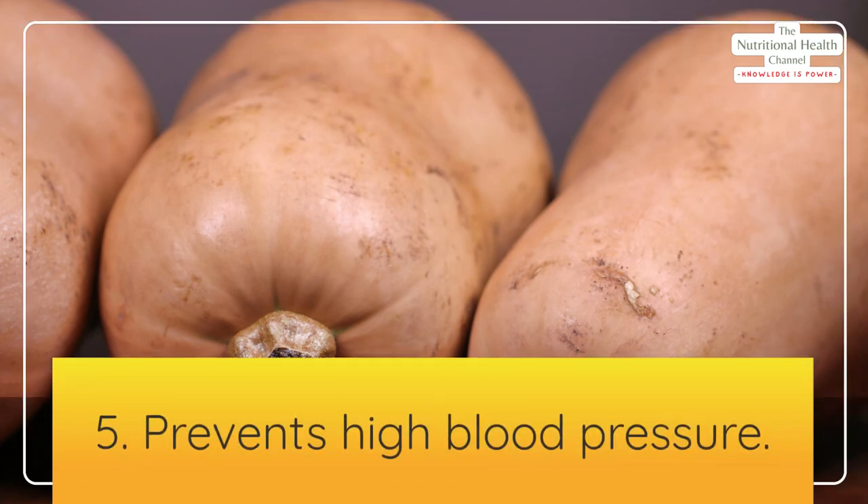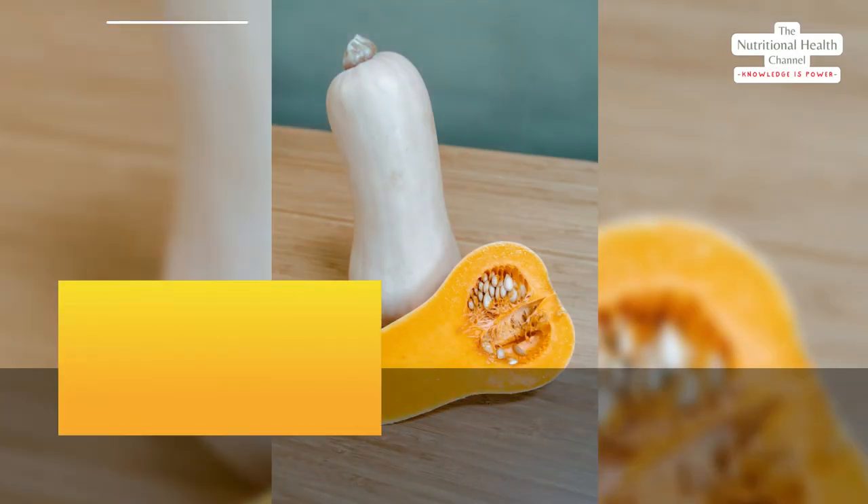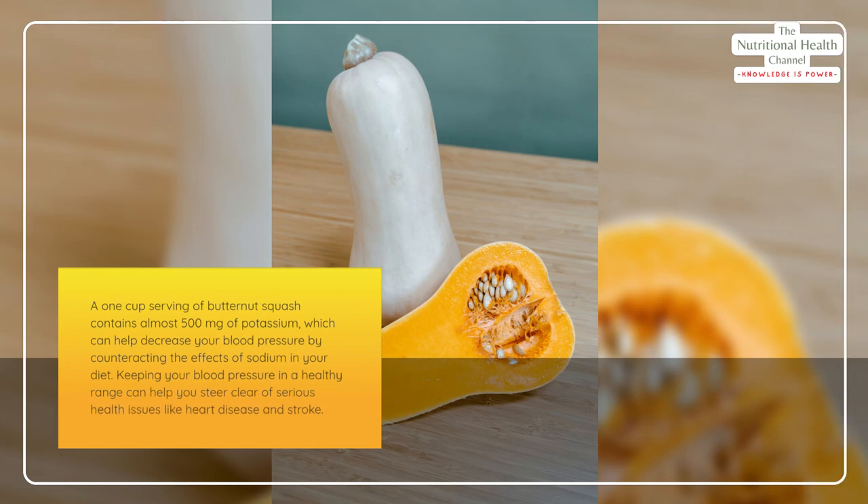Number five: prevents high blood pressure. A one-cup serving of butternut squash contains almost 500 milligrams of potassium, which can help decrease your blood pressure by counteracting the effects of sodium in your diet. Keeping your blood pressure in a healthy range can help you steer clear of serious health issues like heart disease and stroke.